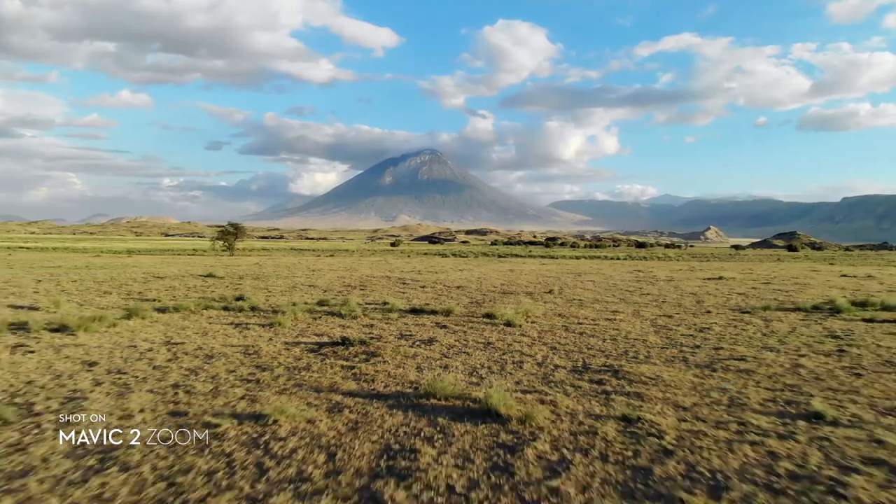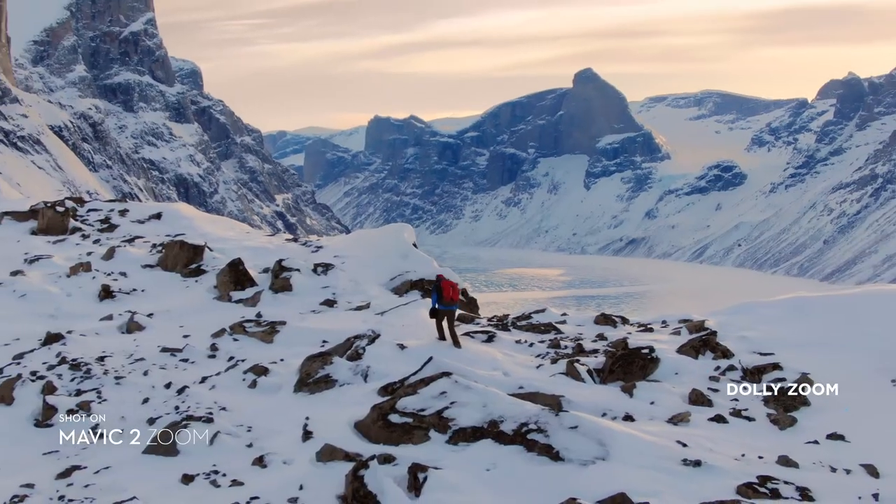Mavic 2 Zoom gives you access to dolly zoom for an otherworldly warped perspective.